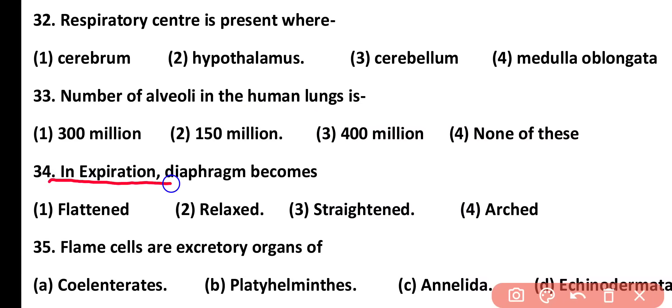Question number 34. In expiration, the diaphragm becomes: flattened, relaxed, straightened, or arched. Correct answer is option 2. During expiration, the diaphragm relaxes and adopts a dome-shaped form.